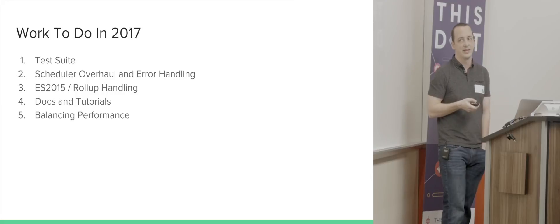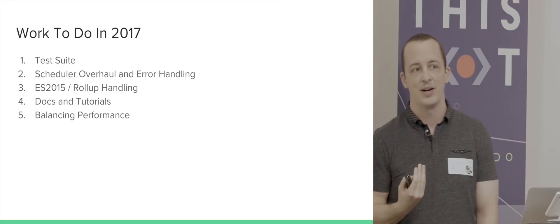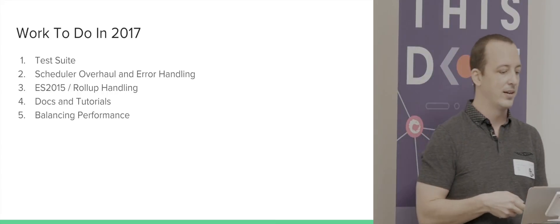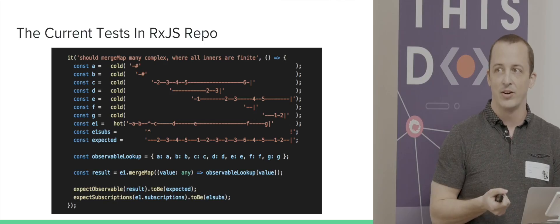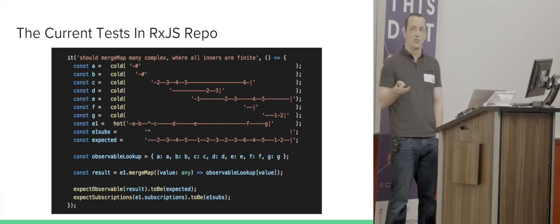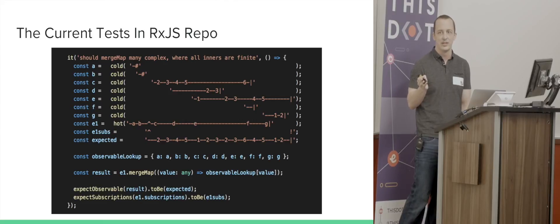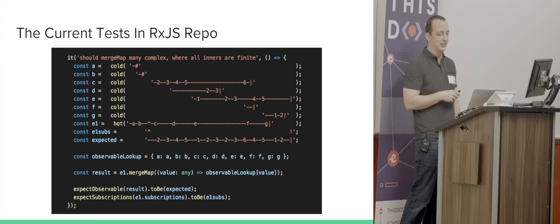The number one thing I think that we need to do is work on productizing our test suite. Right now we have this really great test suite in RxJS — this is a screenshot of one of the tests in our library. We run 2,400 tests in about a second, second and a half. It's pretty quick depending on your machine.